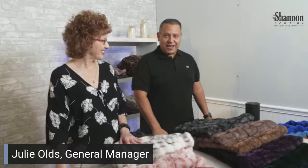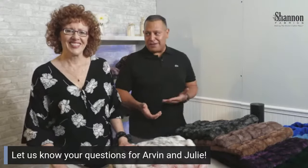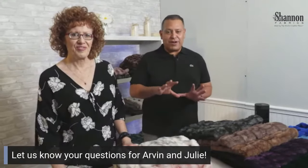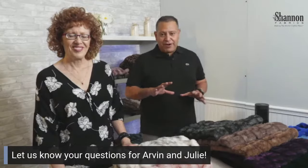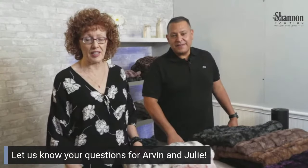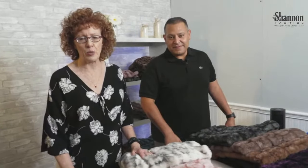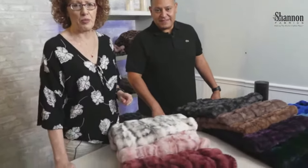We are live — welcome to the next product preview! I'm Arvind and I'm Julie. We've had a couple of these and we're learning as we go along. We've really never done live video before, so we wanted to make this more engaging. We're seeing your comments today as they come in, which we haven't done before, and we also have Jeremy behind the scenes helping us with live close-ups.